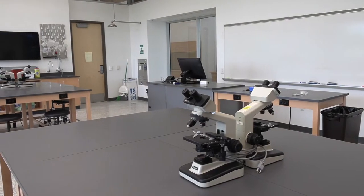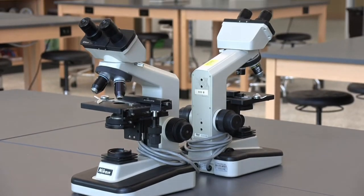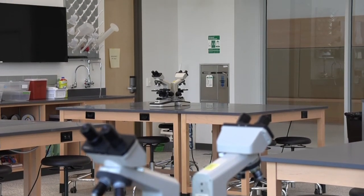Right now I'm in the Integrated Sciences Building in one of our two biology teaching labs. In this building we have laboratories for two of our freshman classes: Biological Diversity and Biological Foundations. Students engage in learning about the scientific process by doing experiments as well as by learning how to use different scientific methods.